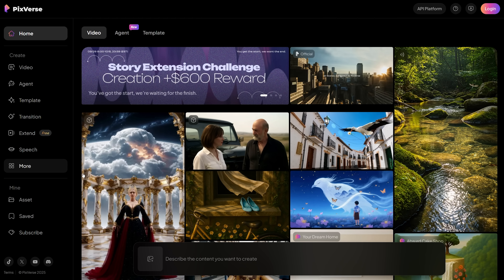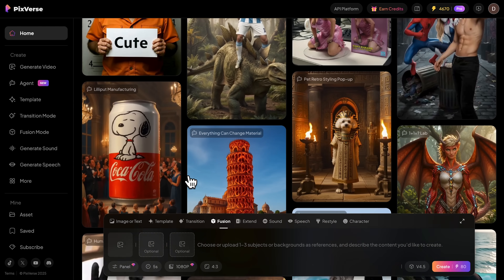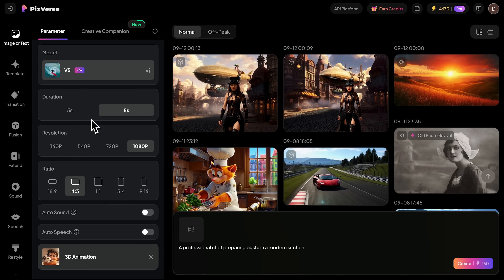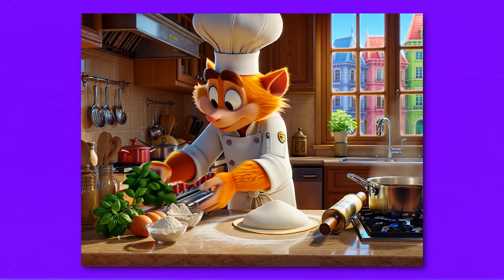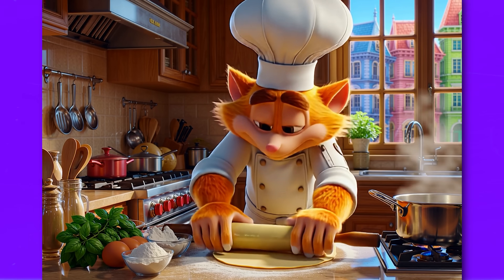Enough talking about features — let me walk you through the actual platform and show you these capabilities in action. I'll head over to the Pixverse website and log into the dashboard. The interface is clean and intuitive; everything is laid out exactly where you'd expect it to be. Let's start with the basic Generate Video feature. I'll click on the Text to Video option and enter a simple prompt about a professional chef preparing pasta in a modern kitchen. I'll select 8 seconds duration and 1080p resolution for maximum quality. Watch this generation speed — within just a few seconds, we have our result. Look at that motion quality: the chef's movements are completely natural, the steam from the pan looks realistic, and the lighting maintains perfect consistency throughout.